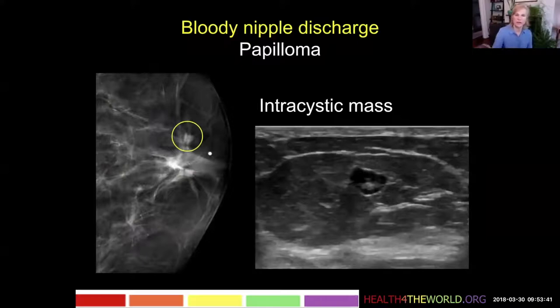On ultrasound we see a small cystic structure — you can see the fluid around and then a small solid mass within that. So this could be a lactiferous sinus or a cystic dilatation of the duct with a little intraductal or intracystic papilloma.